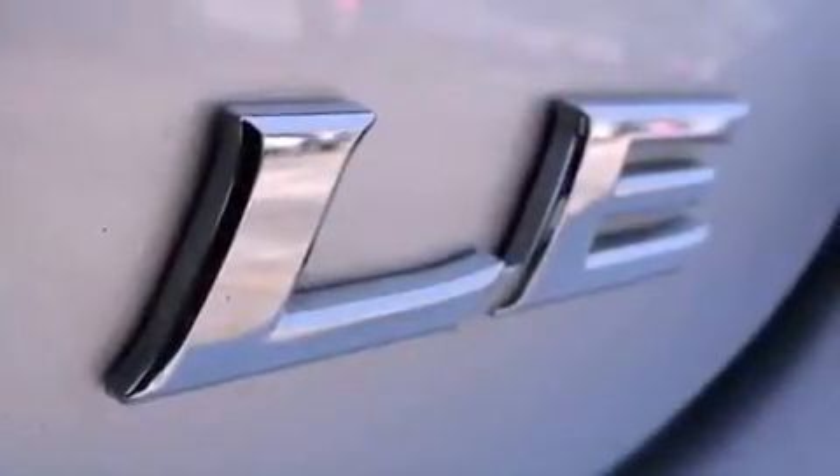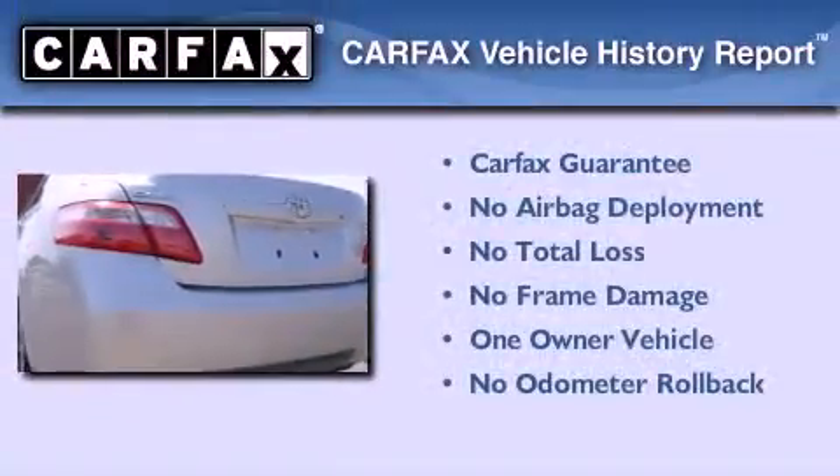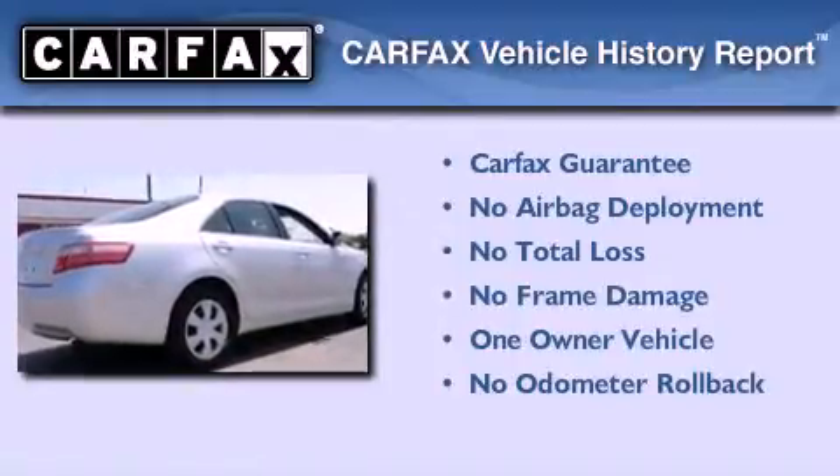With an EPA estimated rating of 31 miles per gallon on the highway, this vehicle pays off in the long run. This sedan has had only one owner, and it qualifies for the Carfax buyback guarantee.